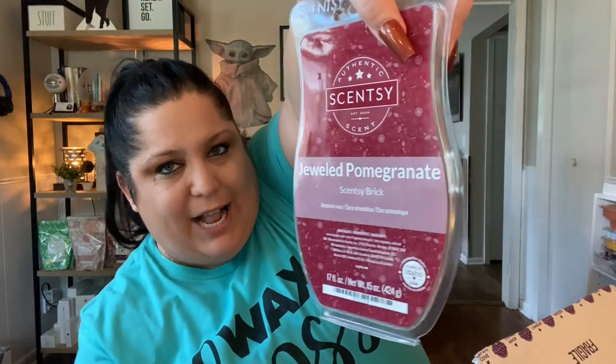Currently, because COVID does funny things, we normally would get nine bars of the scent of the month. Right now, COVID rules — not mine — we are currently getting three bars of the scent of the month. And then we're actually getting a brick of the scent. I adore having bricks on hand.